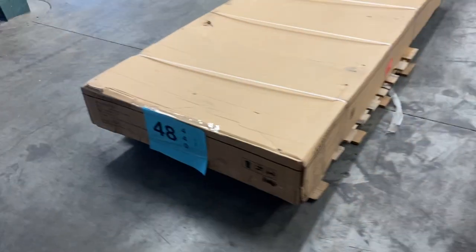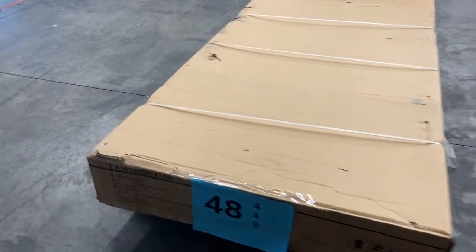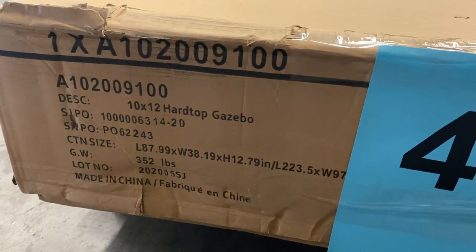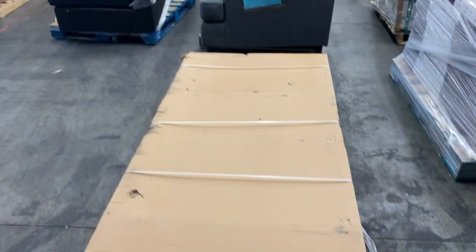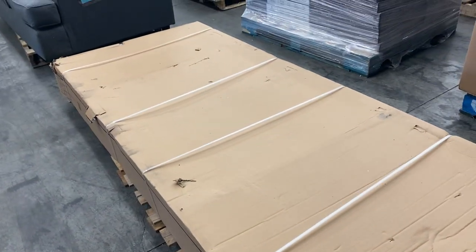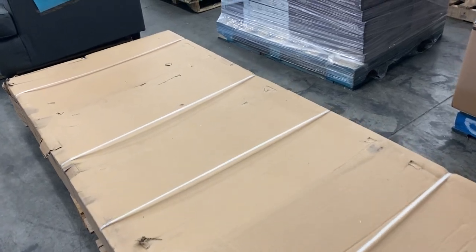Number forty-eight is a brand-new hardtop gazebo, still in the box. The box looks really, really good with no issues. We're going to call that new. It's heavy, so bring your truck when you come out to pick this up.